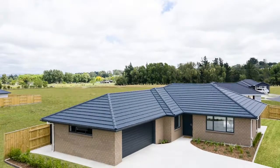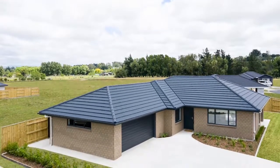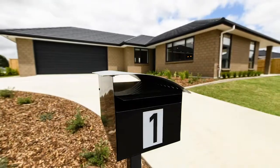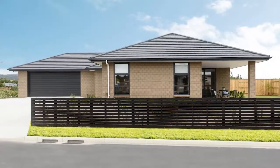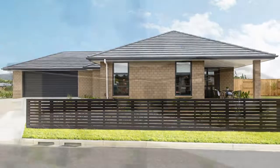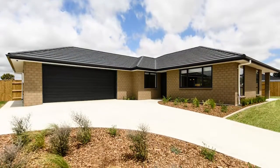Located in a new subdivision in the quiet rural town of Ashurst, just 10 minutes drive from Palmerston North, and first on the block for style and function, G.J. Gardner sets the standard with this new show home. A house with all the potential for friendly family living awaits your inspection.